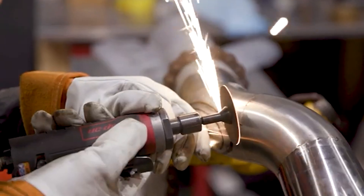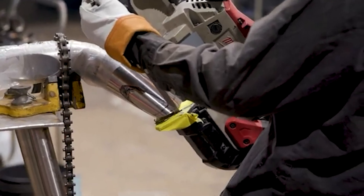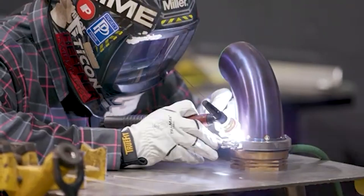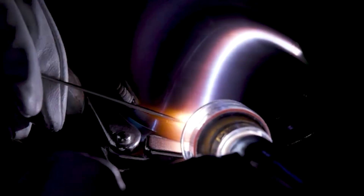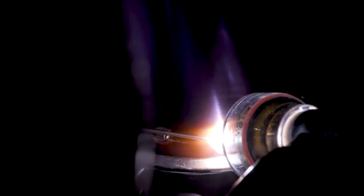Building the exhaust step by step. Now that we understand the components, let's talk about how to actually build your F1 sounding exhaust. Step 1: measuring and cutting the pipes. Measure twice, cut once — titanium is expensive, so precision is key. Use a bandsaw for clean cuts. Titanium requires TIG welding and argon gas shielding to prevent oxidisation, and welding titanium is tricky because it contaminates easily. You must clean every surface and weld in a controlled environment.